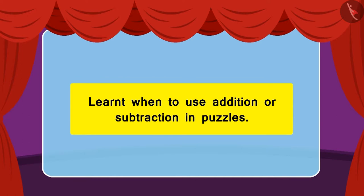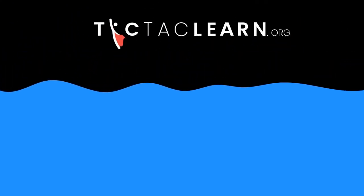Children, in this lesson we learnt when to use addition and when to use subtraction in a question or a puzzle.